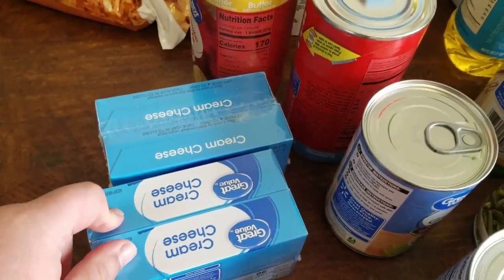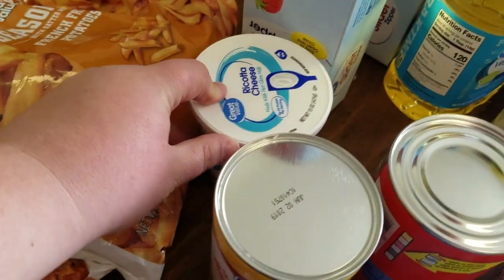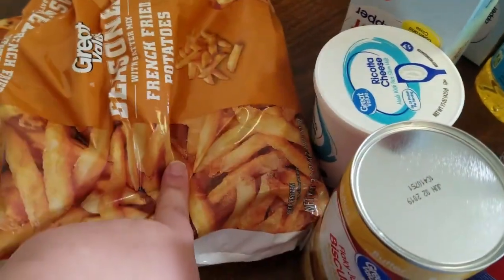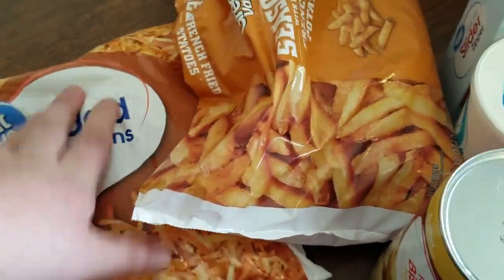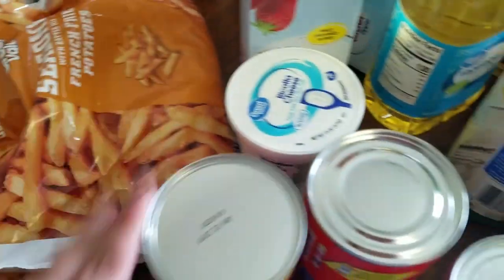Two twin packs of cream cheese. A thing of ricotta for ravioli. French fries for the lake. Hash browns for a recipe for camping. And that's about it.